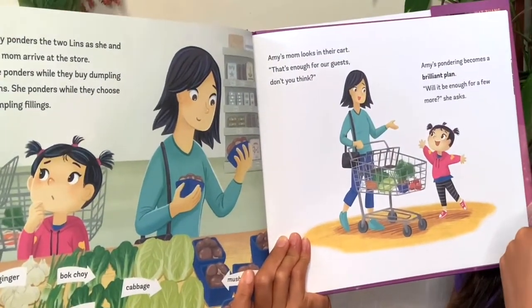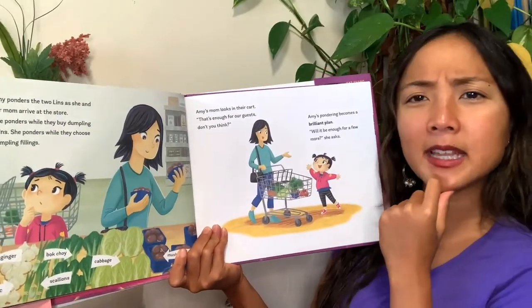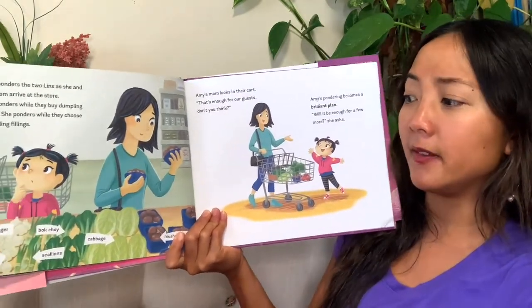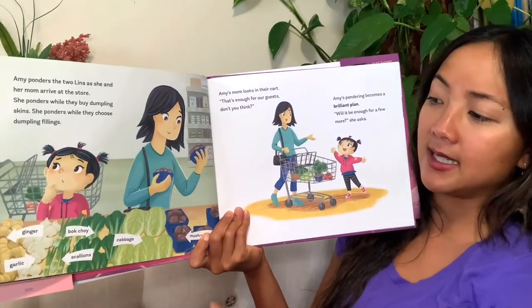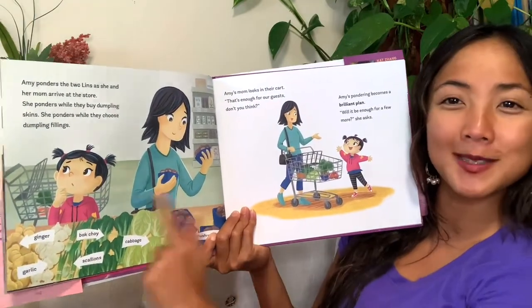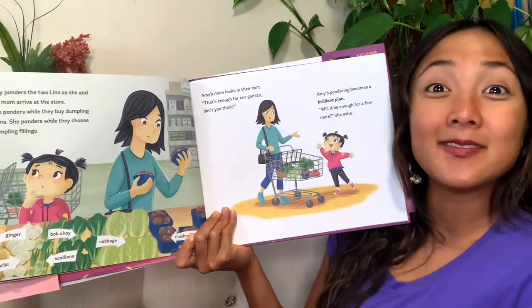Amy and her mom arrive at the store. She ponders while they buy dumpling skins, and she thinks while they choose dumpling fillings. Look at all these different things to choose from: ginger, garlic, bok choy, scallions, cabbage, mushrooms. Which one would you pick? That sounds like a yummy filling for dumplings.